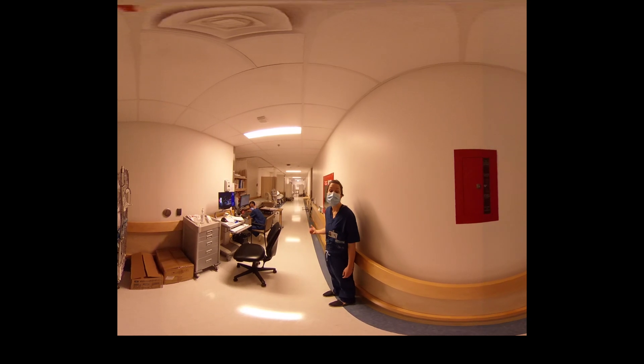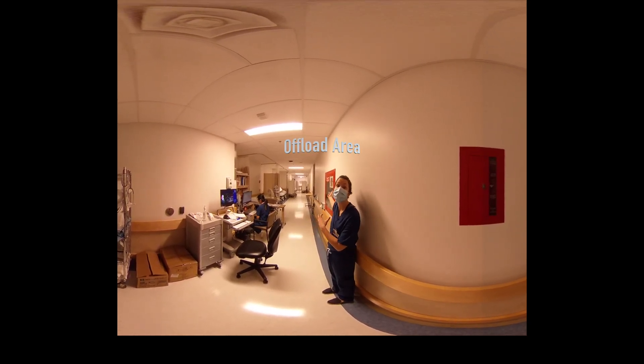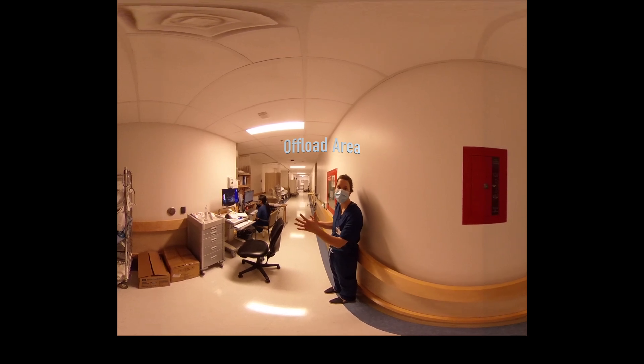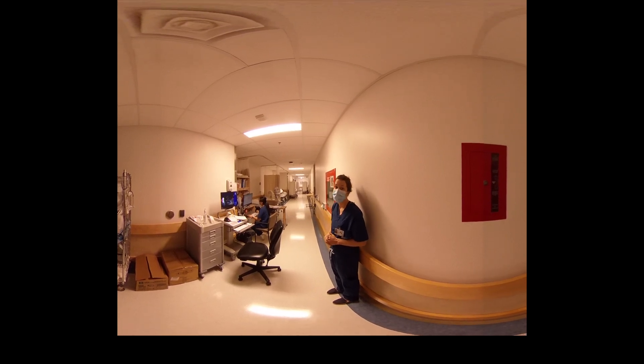This is offload. There are several beds lined up against the wall. Often what will happen is that patients will move into observation once there's a bed available there, but we can start seeing patients back here — you can start your assessment and even put in orders with one of the computers.